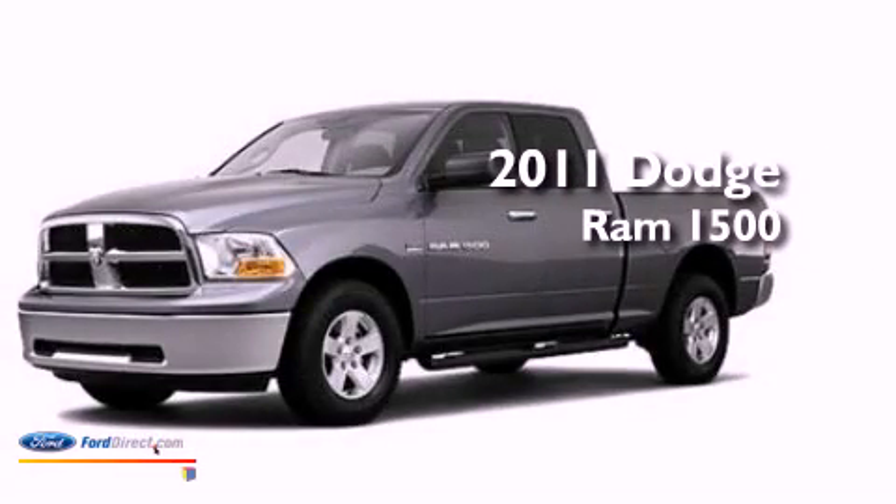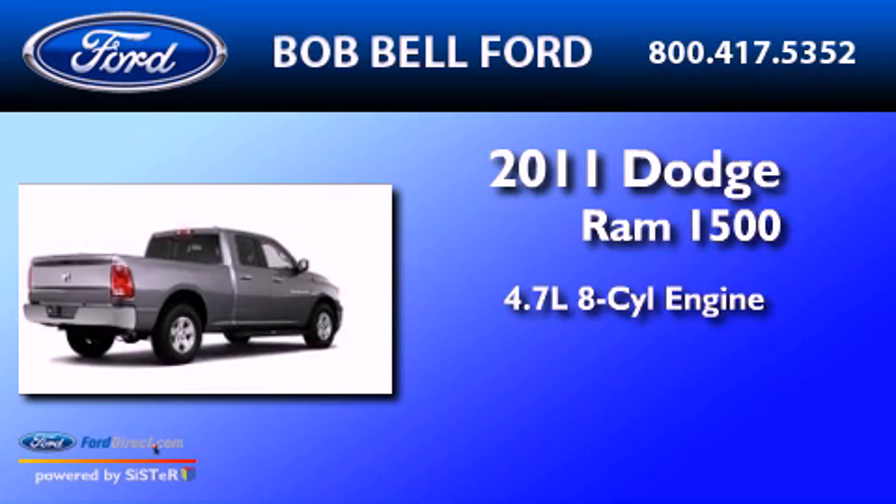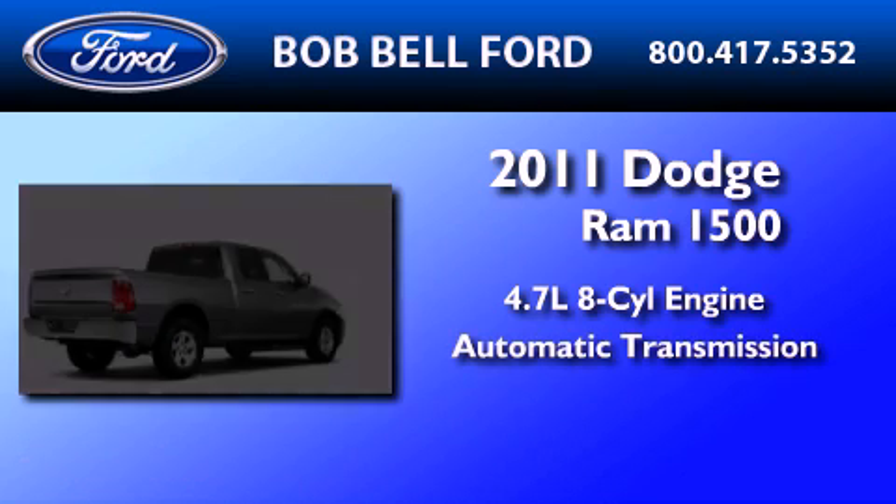This is a 2011 Dodge Ram 1500. It has a 4.7-liter eight-cylinder engine and an automatic transmission.